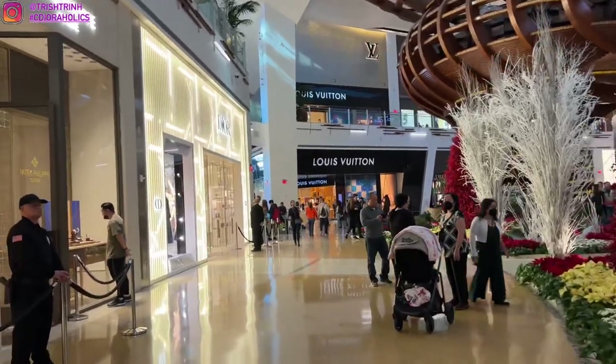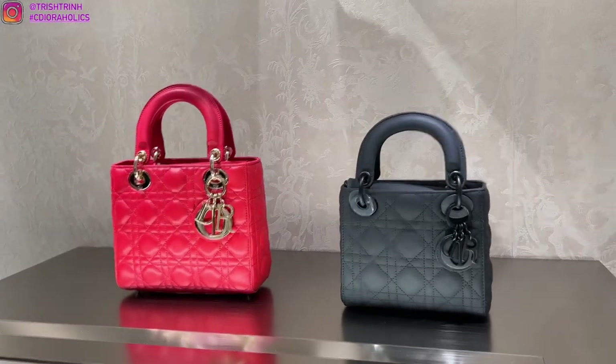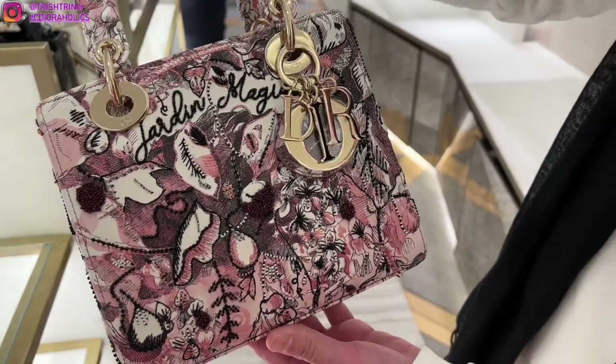So let's just head to the mall. At the Shops of Crystals, they are fully decorated for Christmas. Starting off with handbags, we have Mini Lady Dior, Small Lady Dior — and this is actually the Lunar New Year collection.